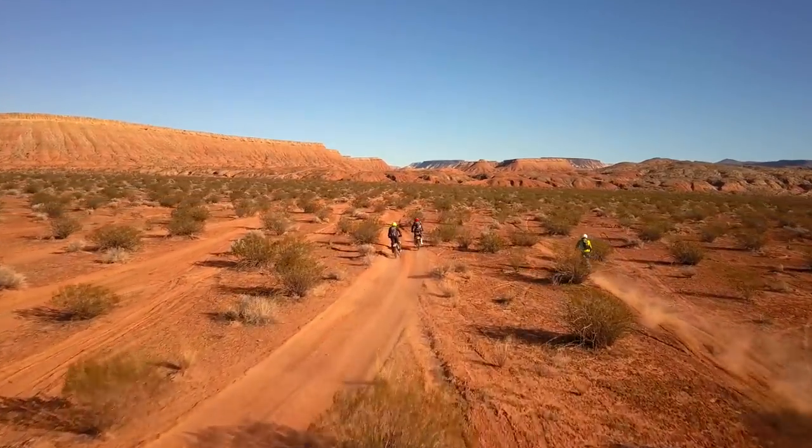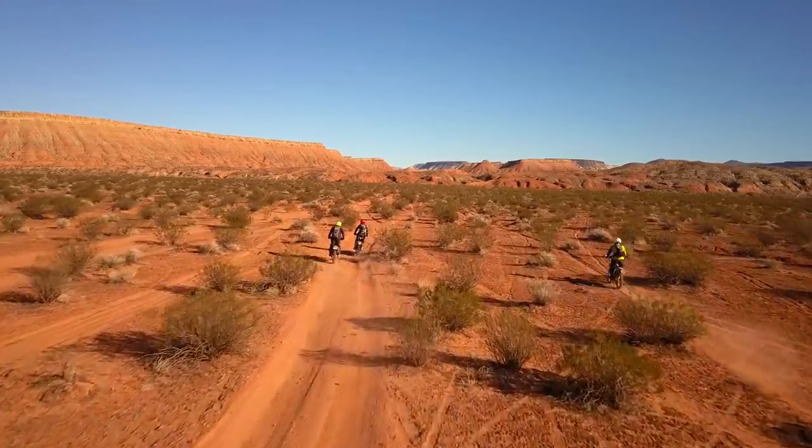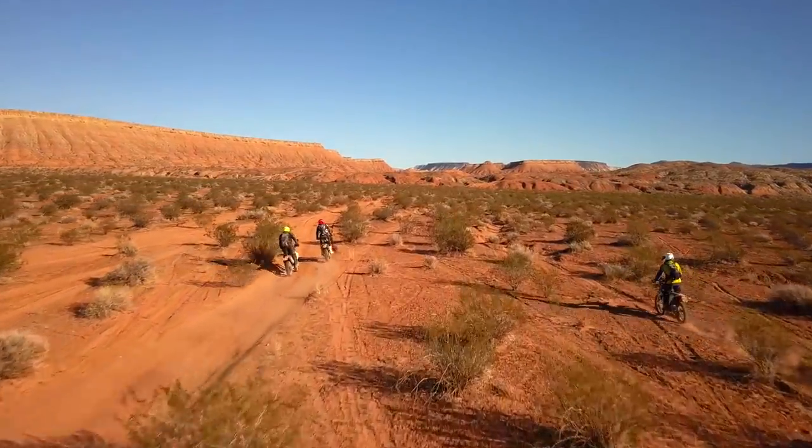These three adventurous souls were the intrepid pioneers who dared come out on the first ever Shred Weekender Rally.